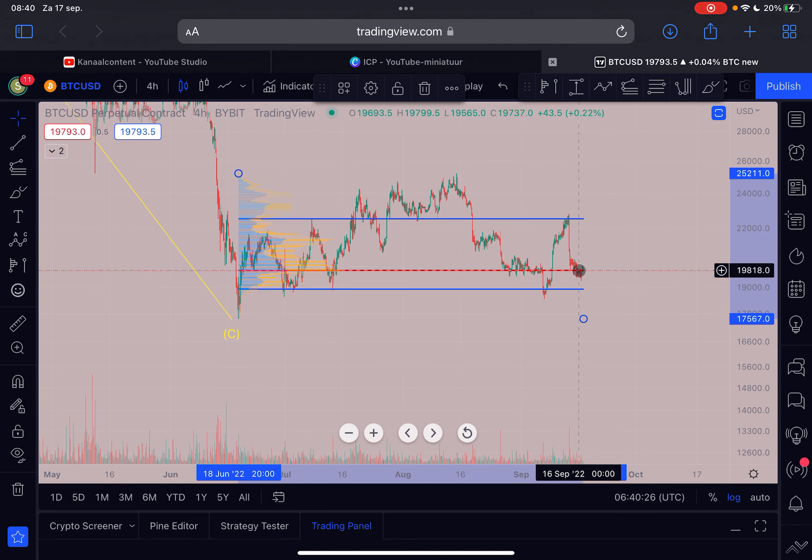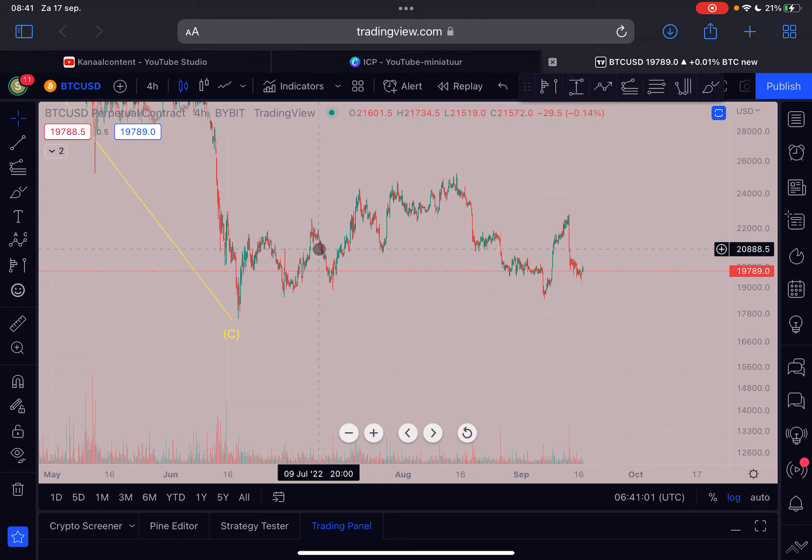It looks like we are trying to flip that point of control into support. If we manage to do that, I can definitely see Bitcoin rising towards at least this blue line here at $22.5k. If we lose this support, I can see Bitcoin dropping to $18.9k, where we have the value area low — a very strong support level.